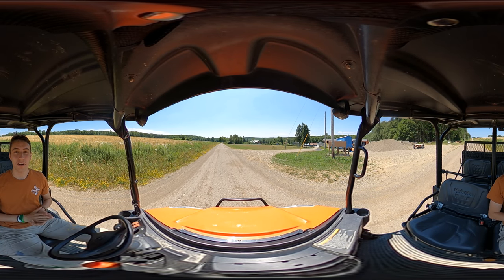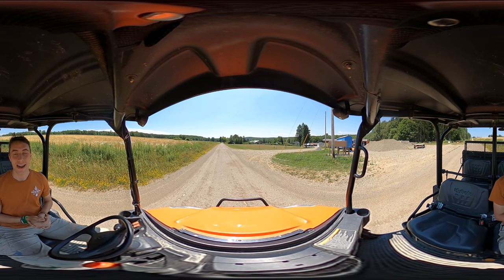Hey everybody, hopefully by now you've all seen the standstill virtual tour of Macha Nestone. Right now I'm going to take you on a 360 degree moving tour of Camp Stone. Here we go.